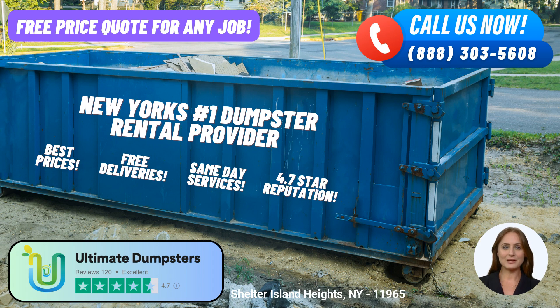Now let's talk about the dimensions and suitable applications of our various dumpster sizes. Our 10-yard dumpster measures approximately 12 feet long, 8 feet wide, and 4 feet high. It is ideal for small-scale projects, residential junk removal, yard waste disposal, and small business waste disposal. The 20-yard dumpster measures approximately 22 feet long, 8 feet wide, and 4.5 feet high. It is commonly used for home renovation waste, construction debris, and moderate-sized projects.